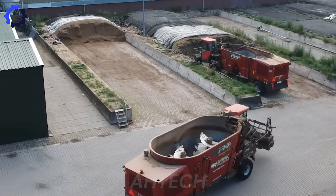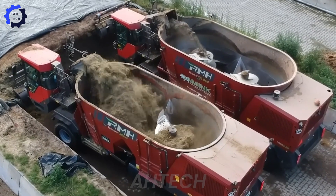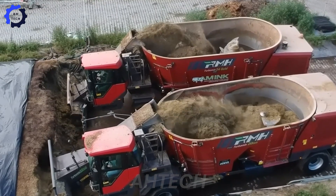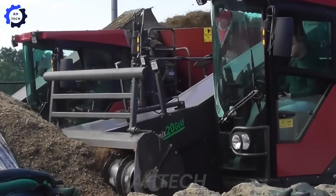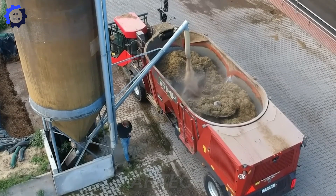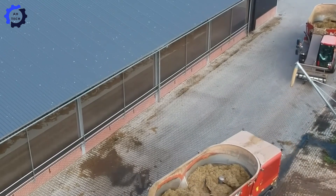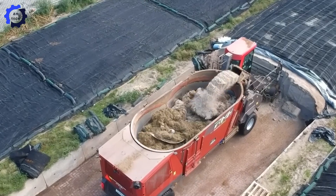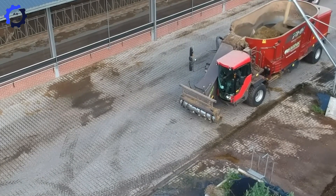The RMH-TMR self-propelled mixers are engineering wonders. Equipped with powerful 180-horsepower engines, they grind, mix, and feed silage to livestock with precision. Their self-propelled design offers unmatched flexibility, and adjustable settings optimize every step of the feeding process. These machines save up to six hours of labor daily, enhance feed quality, and boost productivity, all while improving animal health. Truly a game-changer for modern farming.